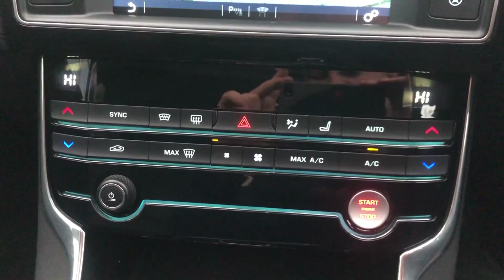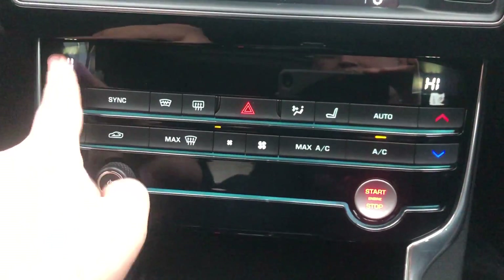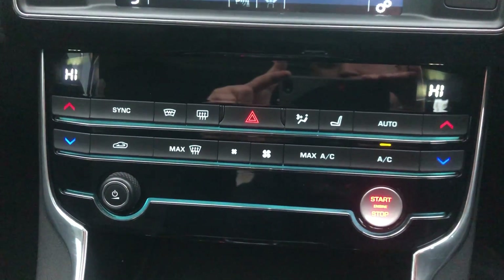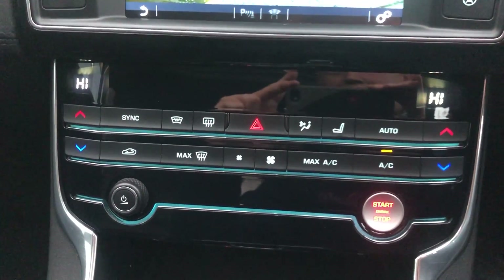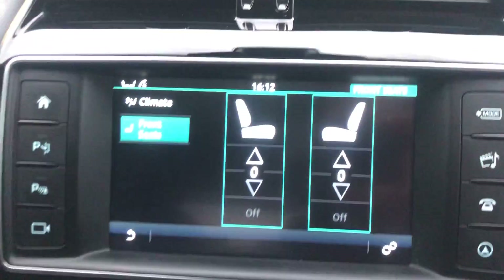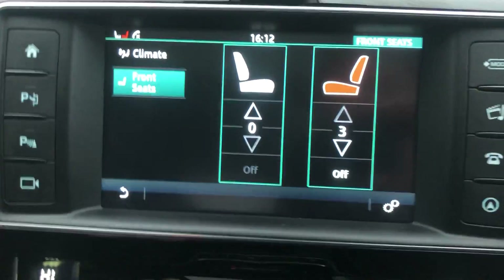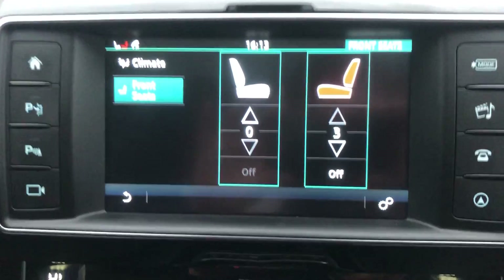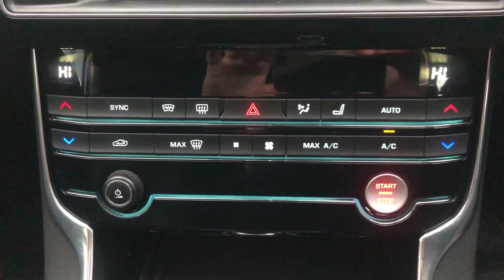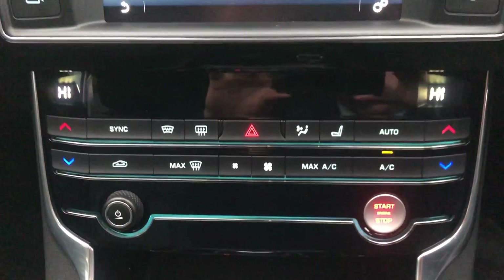Moving down, you can see the options for dual zone climate control — you can have two different temperatures, one on each side, so your passengers can have one temperature and you can have another, which stops those arguments. You've also got a button there for heated front seats — you can turn yours to full and keep the passenger's down.